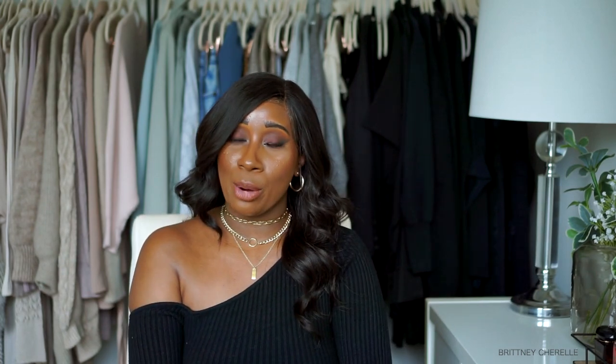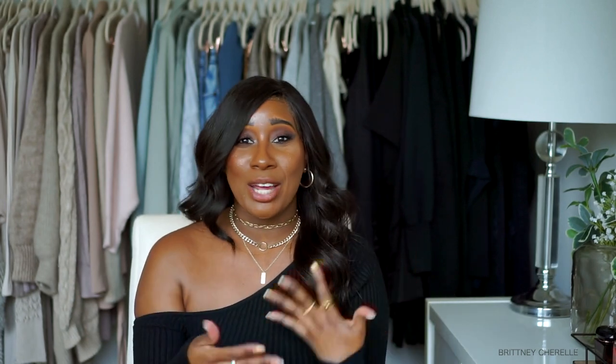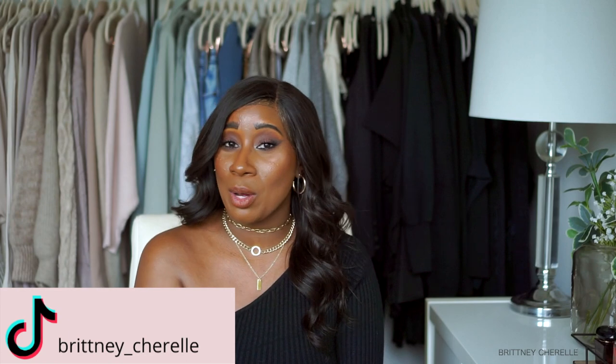Before we get into the video, if you guys are new to my channel — hi, my name is Brittany and I love to make videos about fashion, style, beauty, and all that fun, easy, effortless stuff. If you guys aren't already following me, make sure you follow me over on Instagram and Pinterest. Also, by the time you're seeing this video I just uploaded my very first TikTok video. It's 2022, there's no reason why I shouldn't be on TikTok too. You can follow me there — it's just Brittany underscore Sherelle, same as on all the other platforms.